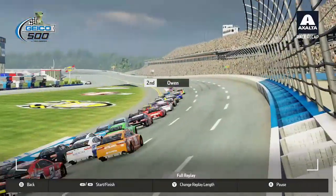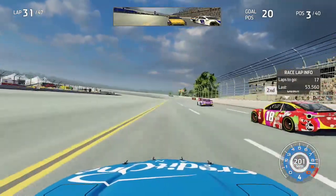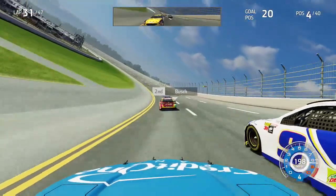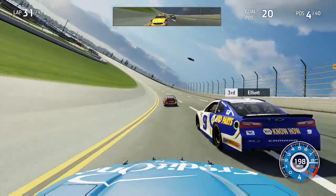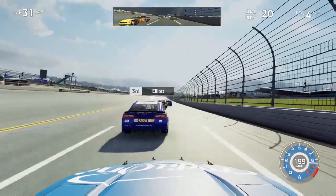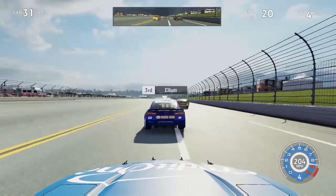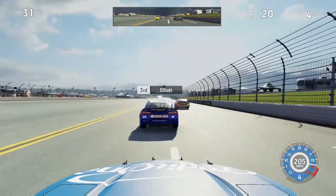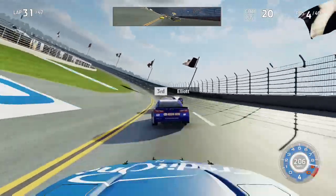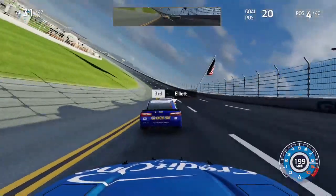Kyle Busch closes the gap using the outside line and actually gets to my outside through the tri-oval. You can really see the speed difference at the plate tracks as Kyle Busch completely blows by me going into turns one and two — he is clear. Then Chase Elliott makes a power move with basically no help on the outside of me and clears me as well. Coming through turns one and two, we try to draft the nine car. Kyle Busch is now within range to make a move on Bubba Wallace — into turns three he tries, but Bubba chops his nose to make sure that move doesn't happen.